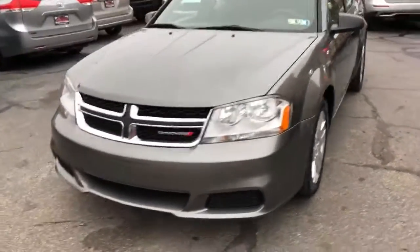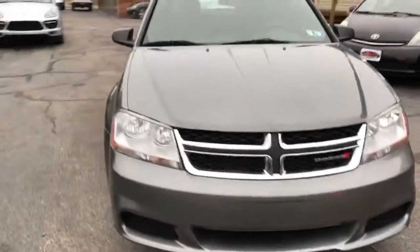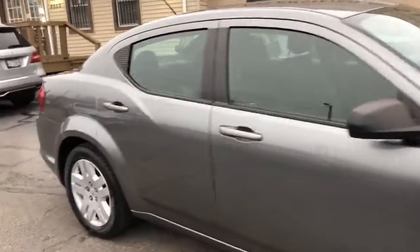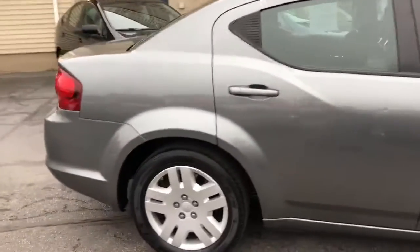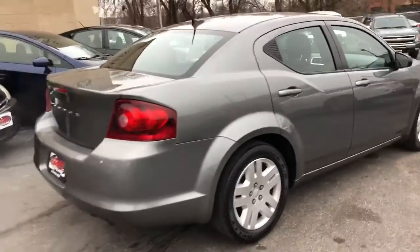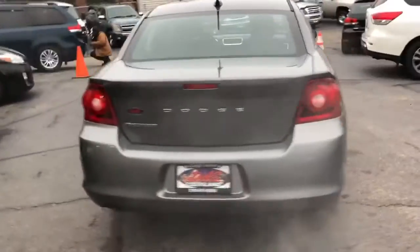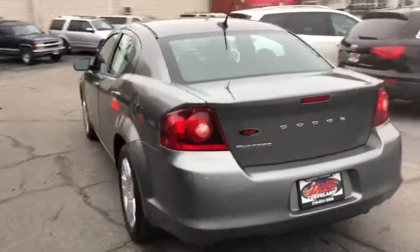2014 Avenger SXT, 80,000 original miles, two owners, perfect Carfax, ready to go folks. Guaranteed credit approvals in full effect on this little sedan, and we're gonna start the down payment at $795. This is a '14 with well under a hundred thousand miles.